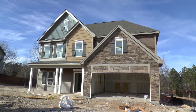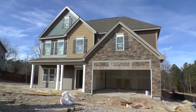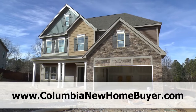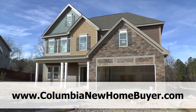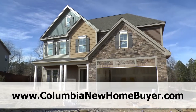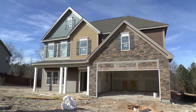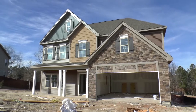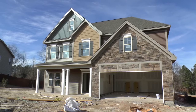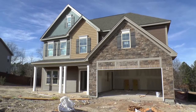Hey, this is Adrian LaFosse with the Columbia New Home Buyer team. You can find us online at ColumbiaNewHomeBuyer.com. We are a service that represents buyers of new homes. I, myself, Adrian LaFosse, am an agent with Asset Realty. I've been in business for 14 years and we've been specializing in representing buyers of new homes.